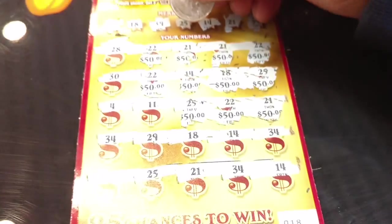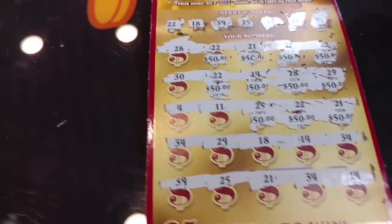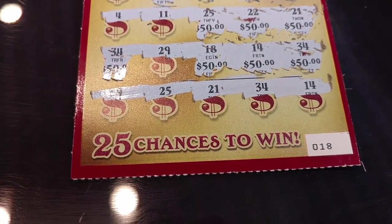More 50s. 34, 34, 34. 18, 14, and 34 are winners. Sorry, I hate that I'm scratching like this. 39, 25 — the whole last row is a winner. 34.